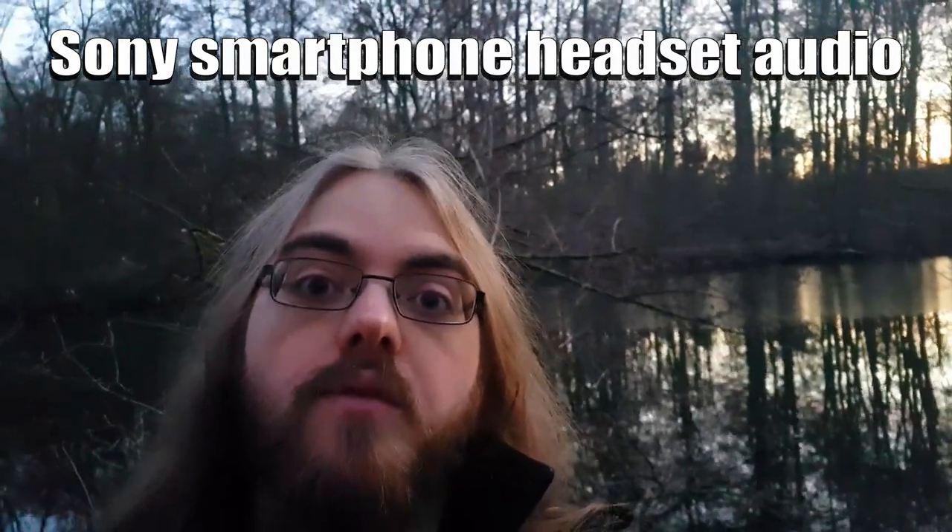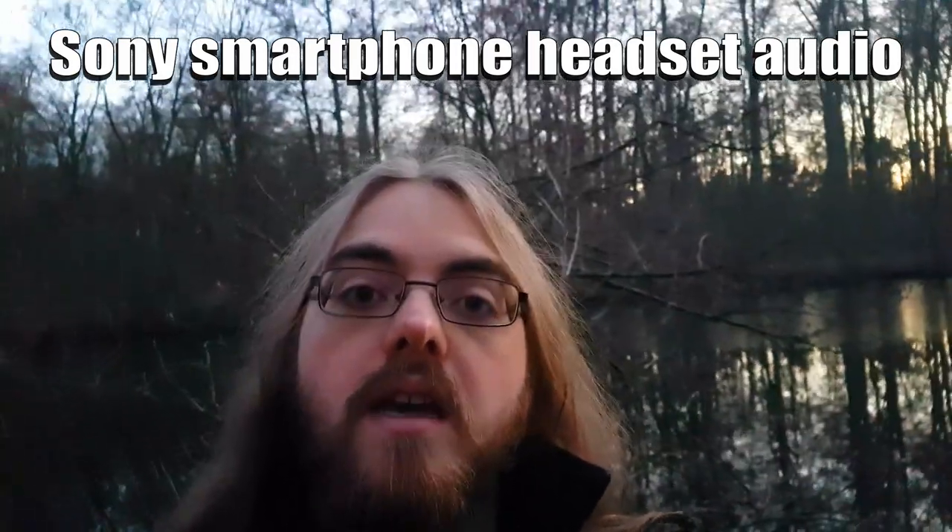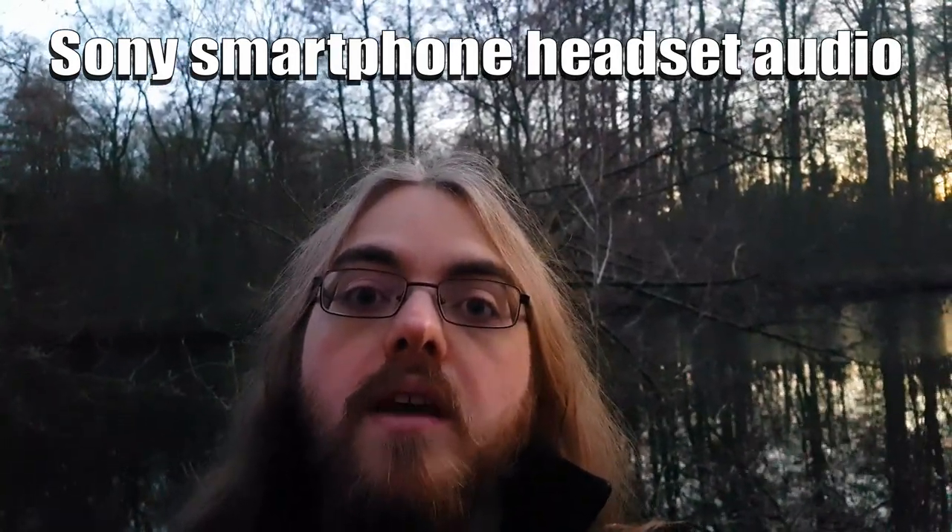But you can go even cheaper. If you can't or don't want to afford an actual microphone, you can take whatever comes with your phone itself. Chances are you or somebody you know will have a pair of these headphones with an attached microphone lying around.